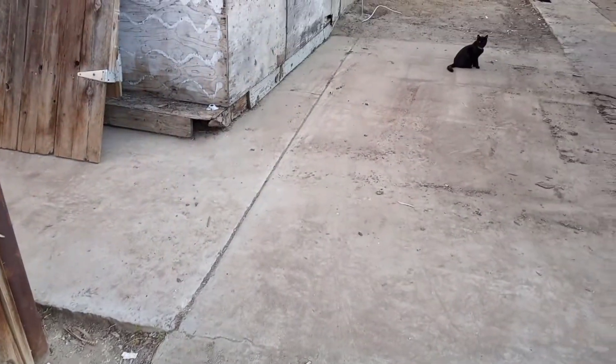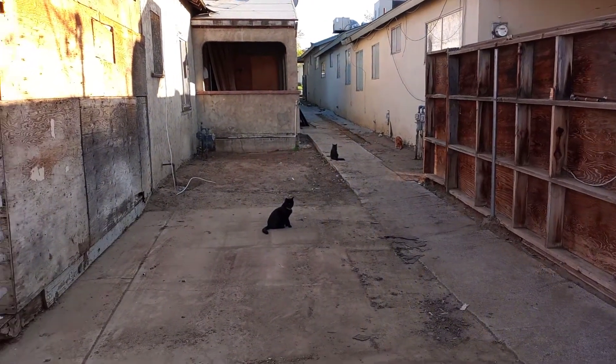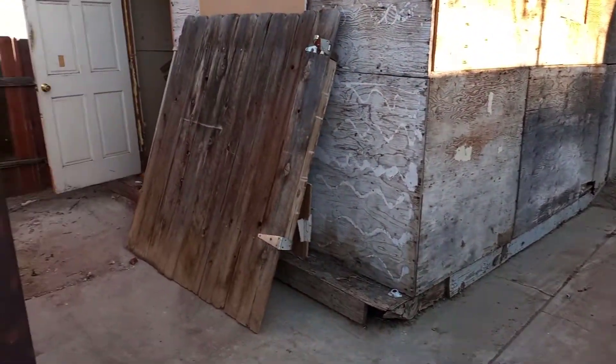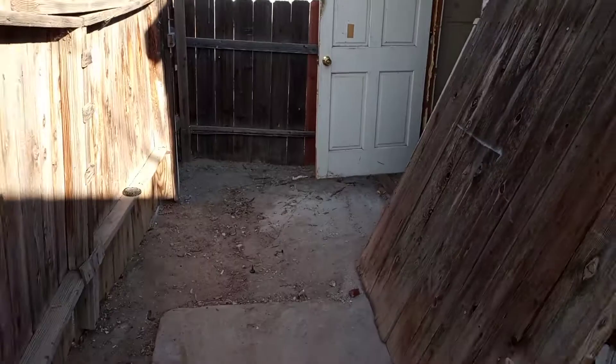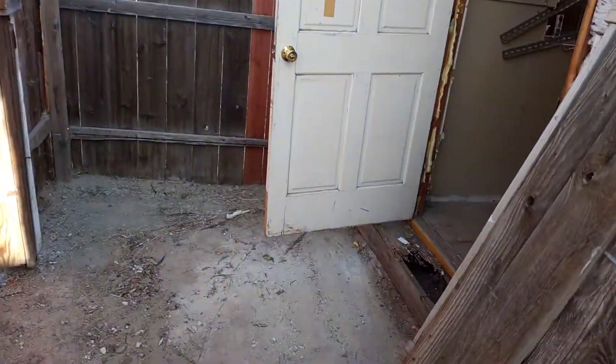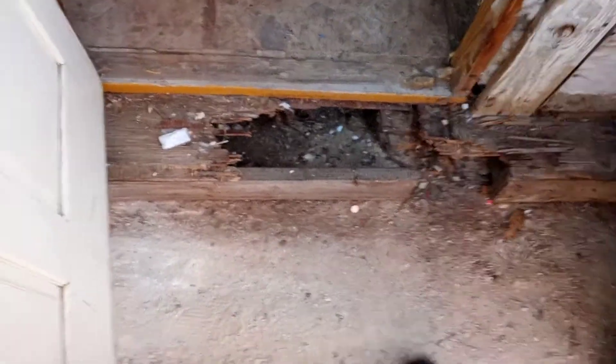Alright, this is after everything has been cleaned. I'm going to take you inside the place this time so you can see the horrible status of it. This is my footstep that disintegrated a couple of years ago.